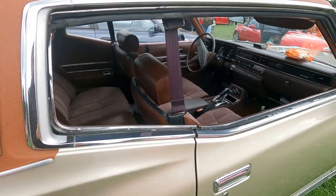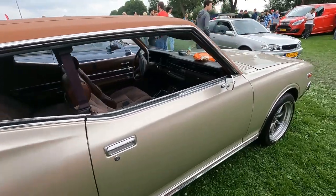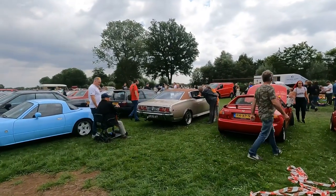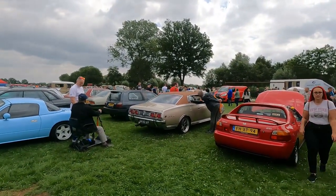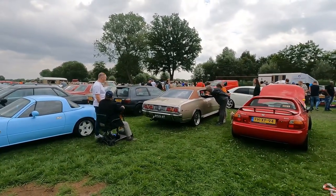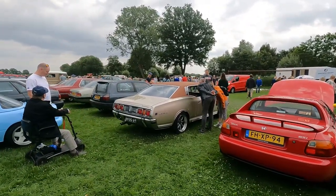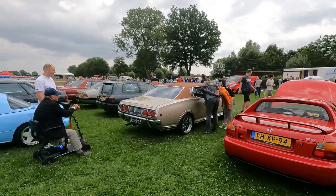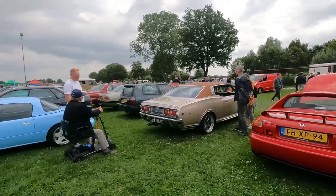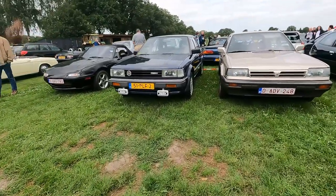Beside the Targa, it's first the Targa followed by the pillarless roof — these are my favorites. Had a chat with the owner about the 260Z. He got this car in '87, had a full restoration, and it just looks like it was when he got the car. The vinyl roof was actually brown like it is today.